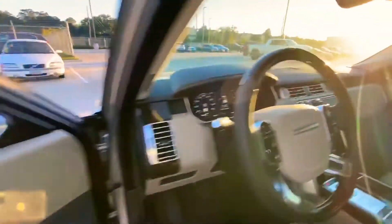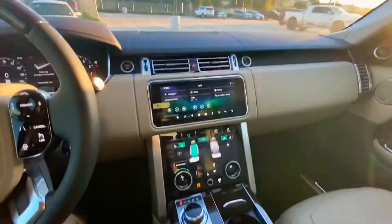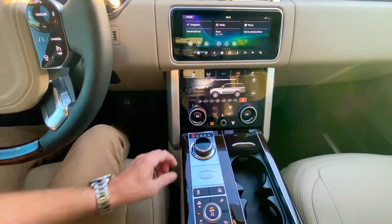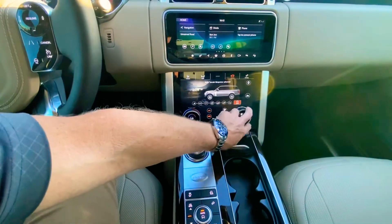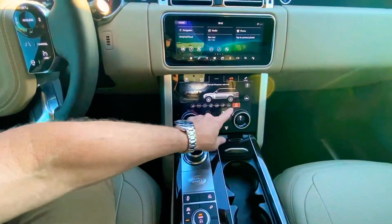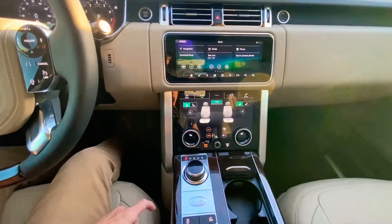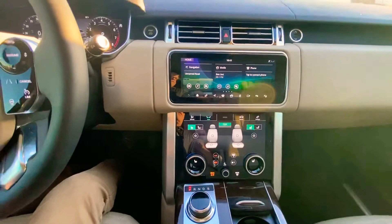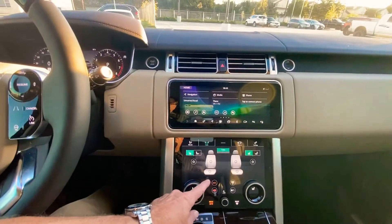Inside features include all terrain mode and all terrain response — that's a new feature not available on prior models — where the system can automatically detect the best driving mode at 200 milliseconds at a time. The car will detect what the best mode is for your drive. I'm getting a massage — this car is great!